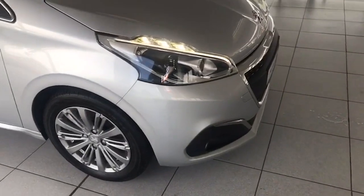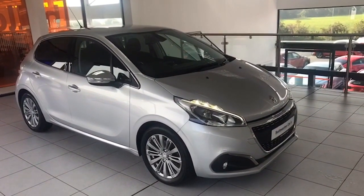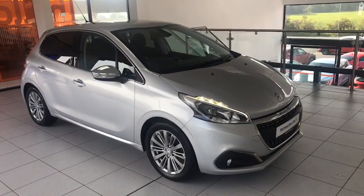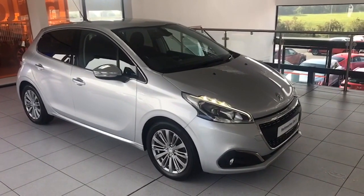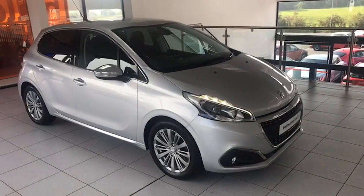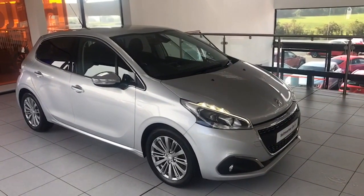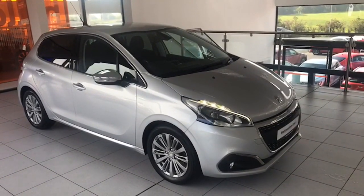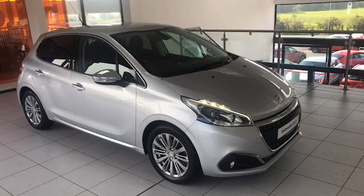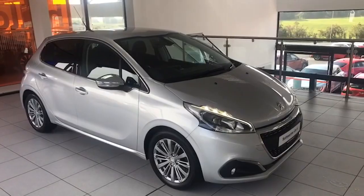And there it is - you can see those LED running lights there. 2016 Peugeot 208, high specification. It's not the Active, it's the Allure model, so it has all the features. Car comes with warranty as well. It's just in today and we'll be delighted to show it to you - I'm Colin and my colleague Mark here will be delighted to show it to you. We're just 20 minutes from Scroosefield at Junction 14, right beside the M1 motorway. Thanks for taking the time to watch the video and we hope to see you soon.